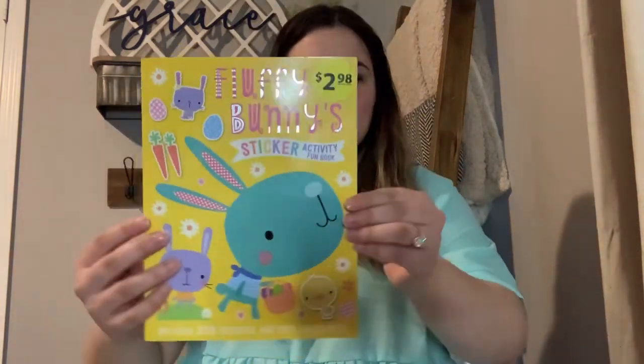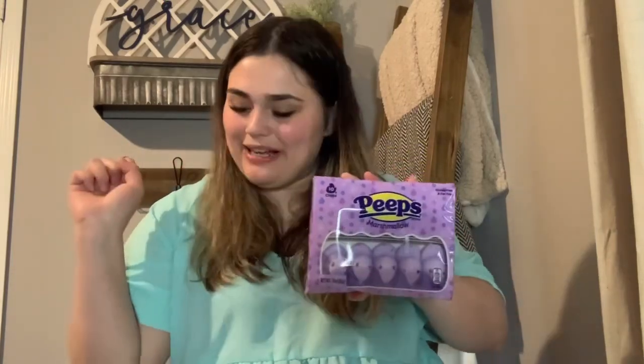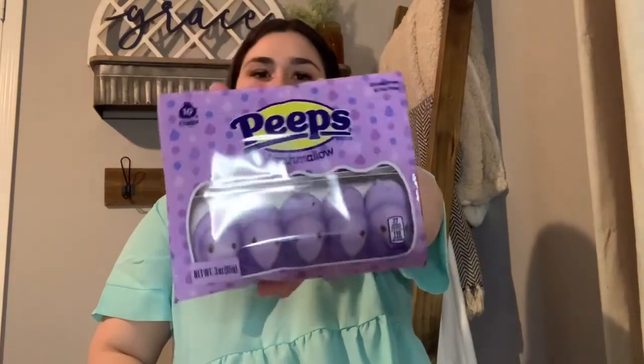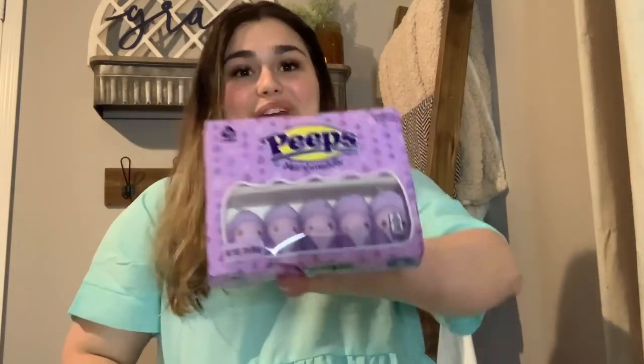Of course you have to have something sweet in your children's Easter basket, so you cannot go wrong with Peeps! This is the perfect Easter candy — soft, nothing too sticky, perfect. I know it's sweet, but you have to add a little sweetness to your children's baskets. I went with the purple ones to add more color to her basket since we already have pink and yellow grass inside. They come in a pack of 10, are gluten-free and fat-free, and will be perfect for her Easter basket.